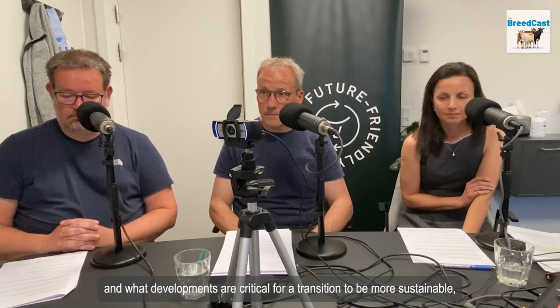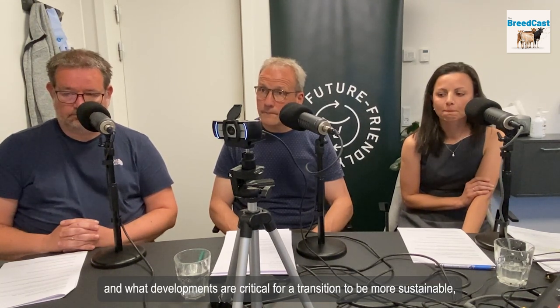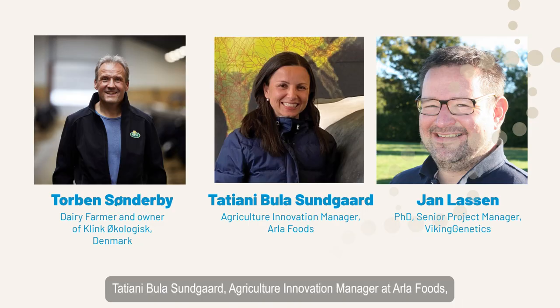To learn what innovative dairy farming looks like and what developments are critical for its transition to be more sustainable, we are joined by an organic dairy farmer with over 25 years of experience and two innovation experts in the studio: Tatjani Bula-Sunguar, Agriculture Innovation Manager at Arla Foods; Torben Sunderbu, dairy farmer and owner of Klingokologisk; and Jan Lesson, PhD, Senior Project Manager at Viking Genetics. This is the Breedcast, produced by Viking Genetics. I'm your host, Tomás de la Rosa.